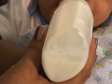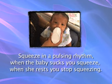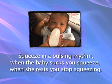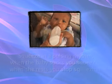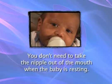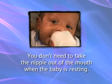This could cause her to cough and sputter. So remember, squeeze in a pulsing rhythm. When the baby sucks, you squeeze. When she rests, you stop squeezing. You don't need to take the nipple out of the mouth when the baby is resting — just leave it there and she'll start feeding again in a few seconds.